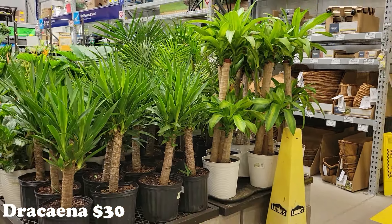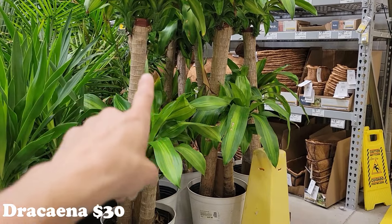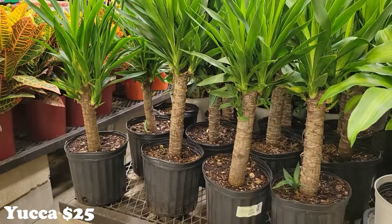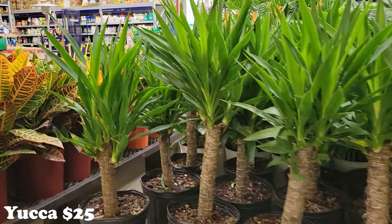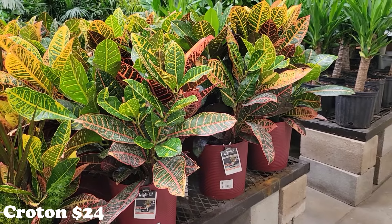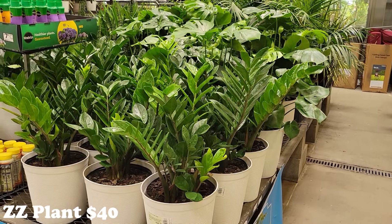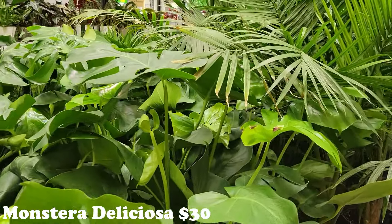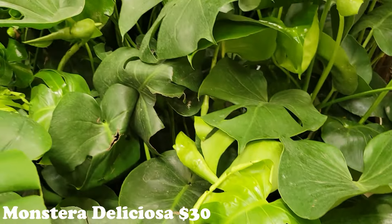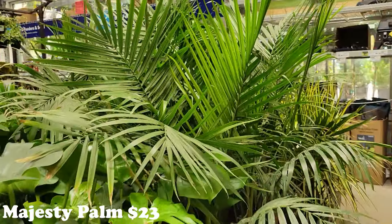I'm going to do a quick overview of the rest of the big plants. They have some really pretty dracaenas here — thirty dollars for these big ones. Some yuccas for twenty-five. Gorgeous crotons — twenty-four dollars, those are beautiful. Some really nice big ZZ plants — forty dollars for those. Monsteras for thirty dollars — he's unfurling, so gorgeous. Some palms for twenty-three dollars — those are some big palms.